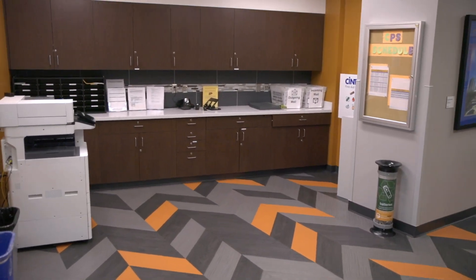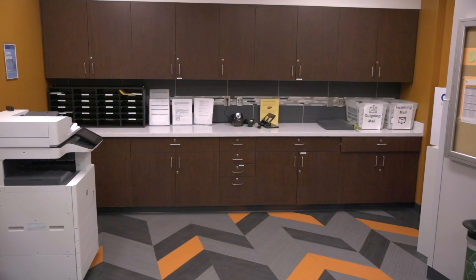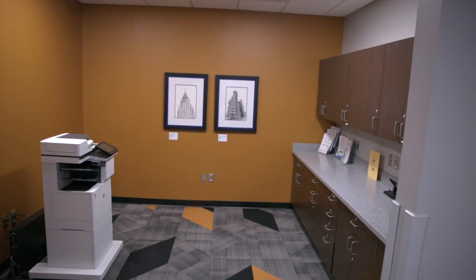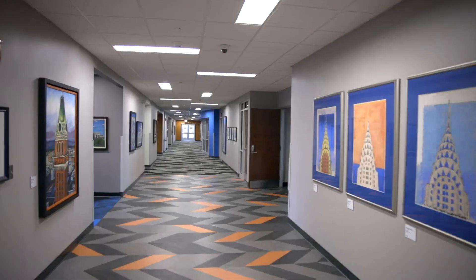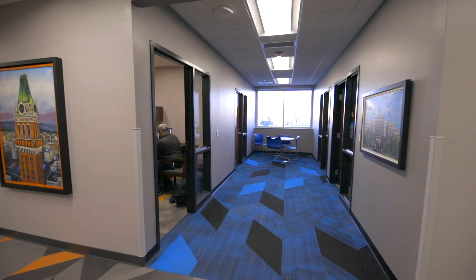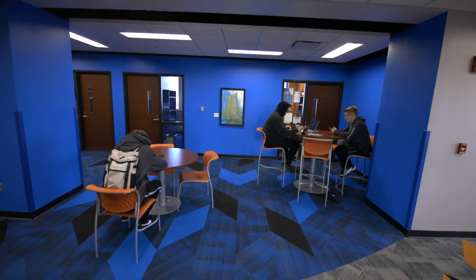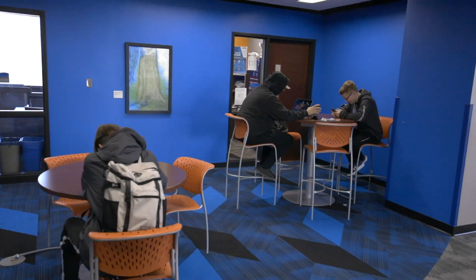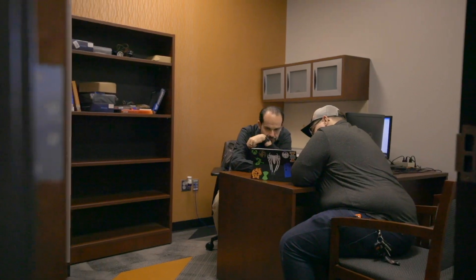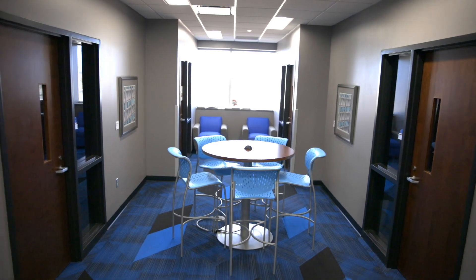Each floor is equipped with a business center, including a copier, workstation, and supplies for students and faculty. Here are the stations on the first, second, and third floors. Cunningham was designed to include several faculty suites comprised of four faculty offices with a shared common space in the middle. Students often study at these tables, but it also provides an ideal space to meet with a faculty member right outside of their office. We have faculty suites located on each floor.